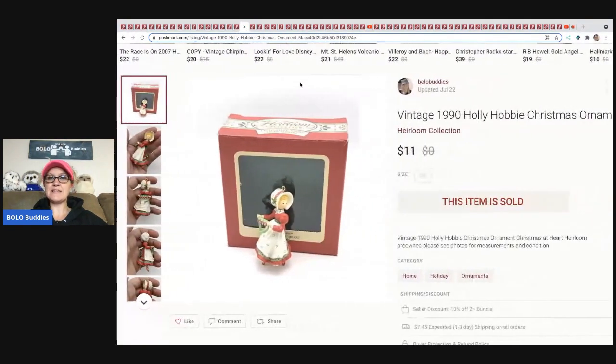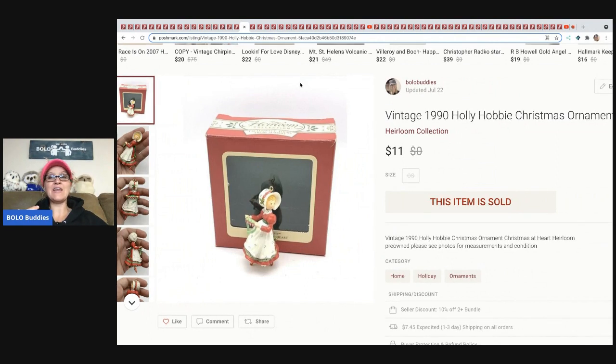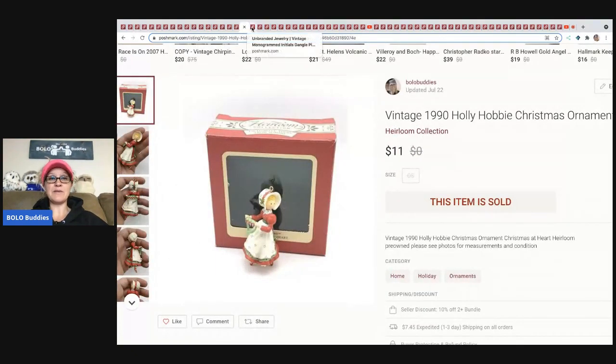The next item is this little vintage Holly Hobbit ornament. I read the feedback the other day — whoever bought it was getting it as a gift for her grandmother and said it was in perfect condition and she was very happy. I sold this for $11 and the buyer paid shipping. I believe it came out of a mystery box.